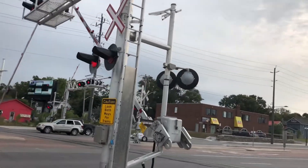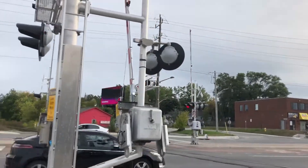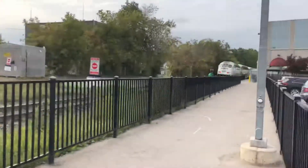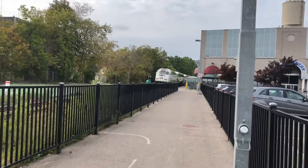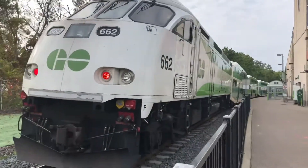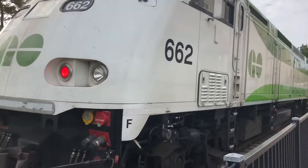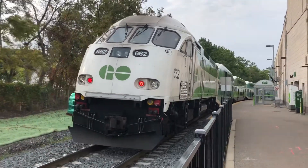I wasn't expecting an old cab car slash a newly painted engine. Going possible now into the train slowing. The train's slowing — you can see. They may go 662 with 256.